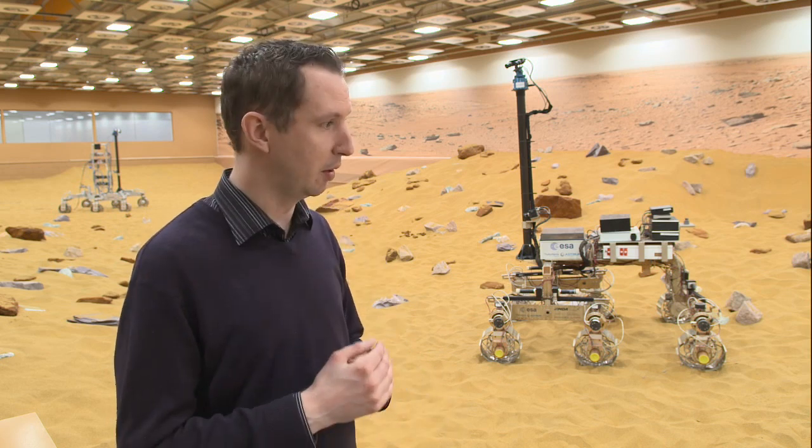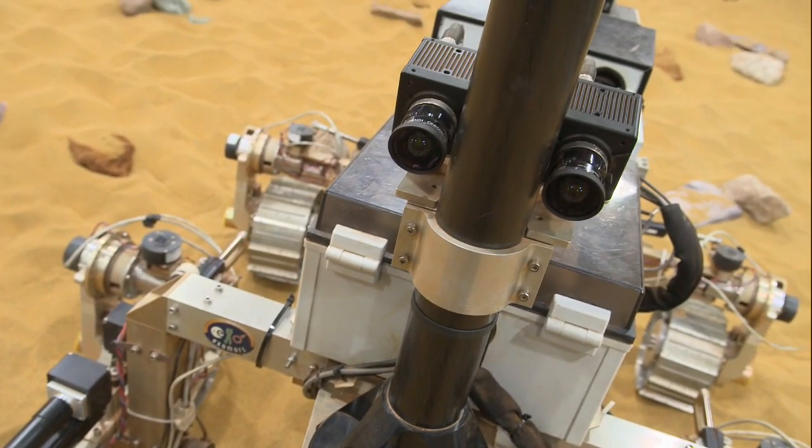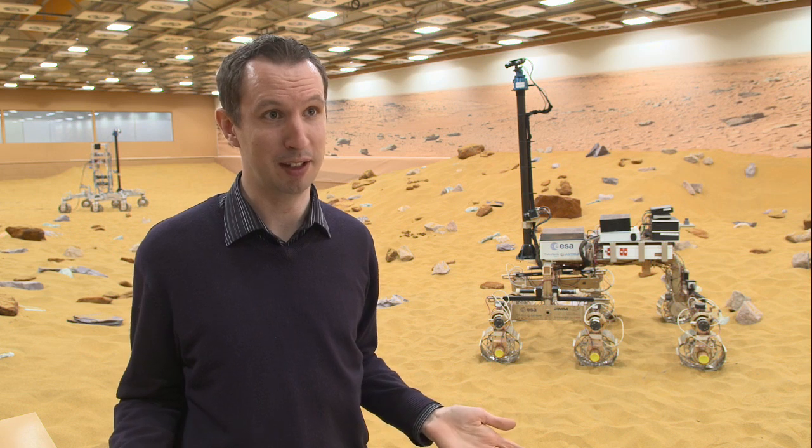One of the key features of this facility is a system that allows us to track the rover when it's driving around the Mars Yard. This consists of two parts: the camera on the back of the rover and the markers you see on the ceiling. This system is normally used in Hollywood for tracking cameras in front of green screens, but we use it to track the rover instead, making sure the rover is where it thinks it is.